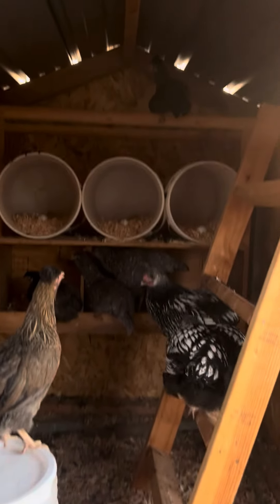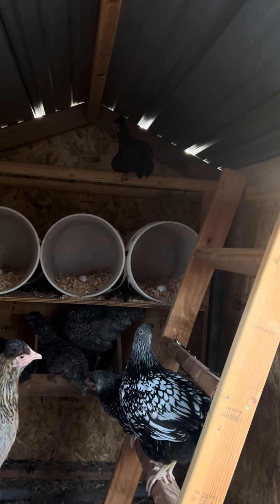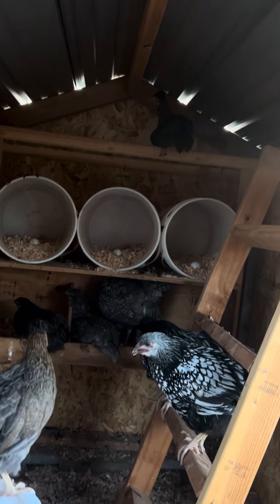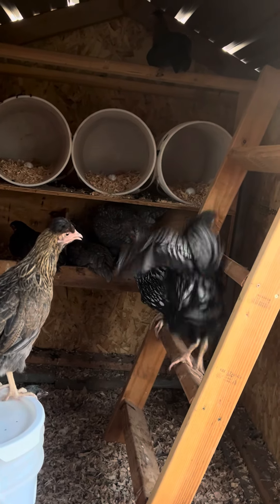They perch up there at the very top. Oh, he's already up there. Hi, Frankie! Frankie's always the first one to perch at night — he's sleepy. The other ones are just all up here; they take turns later on this evening.